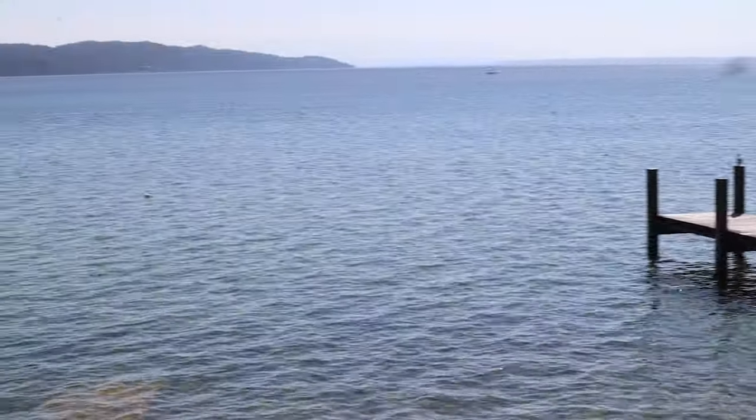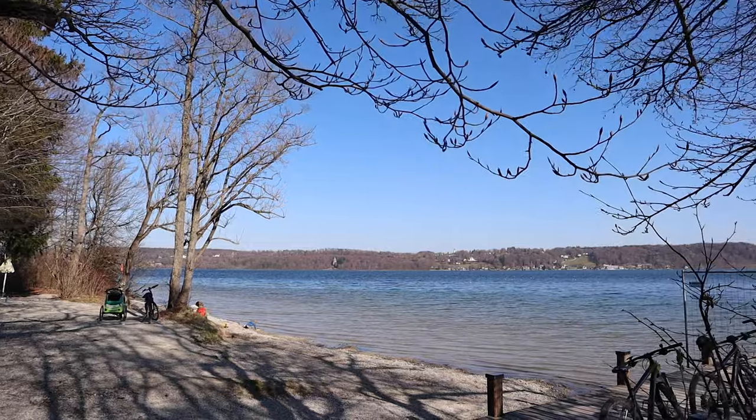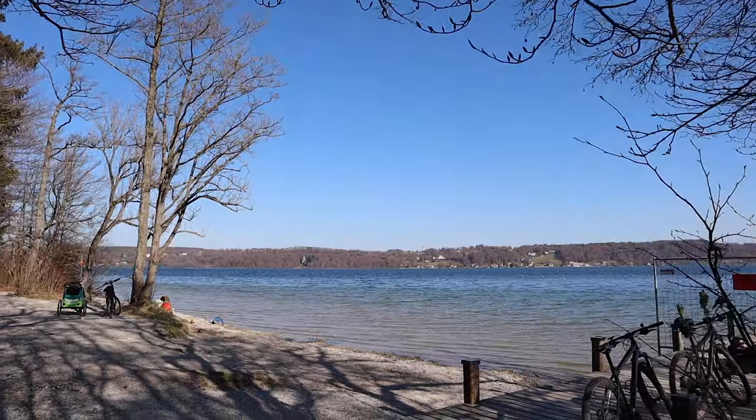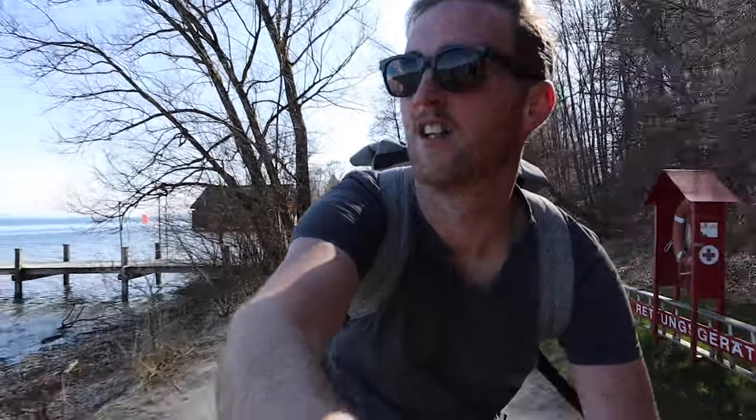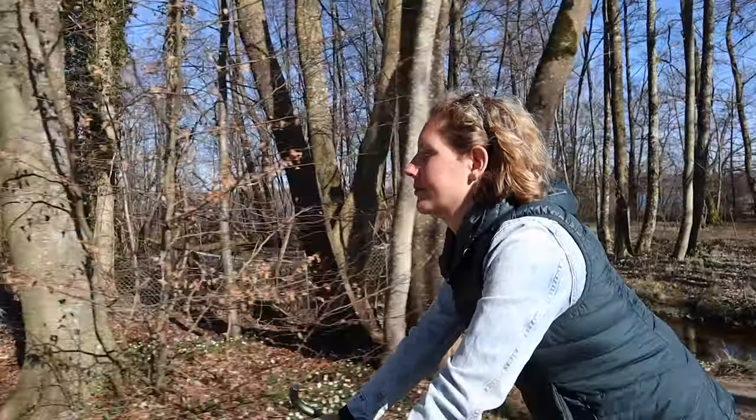We're in beautiful Starnberg today. I don't know if you can see the lake in the background. It's one of the richest areas around Munich here but it's also very beautiful. We cycled here, so about an hour and a half on the bike and about 20 minutes on the train.